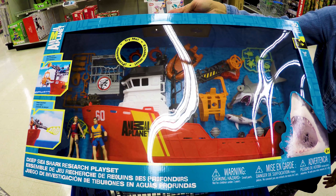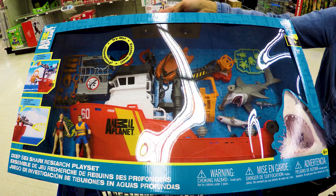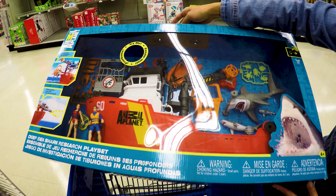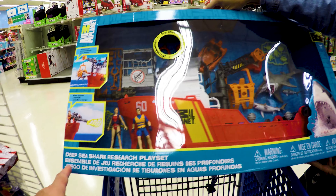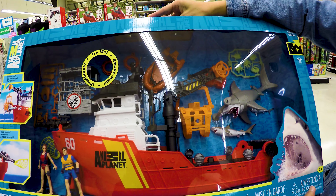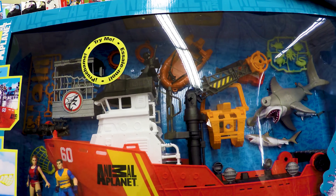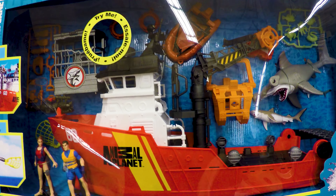We are on the Animal Planet aisle. We're looking to buy a couple of toys — maybe one toy for a particular boy that likes Animal Planet — and we're going to ship it overseas. This is the Deep Sea Shark Research playset. Was it 50 bucks or $40? Yeah, I think it's 50. It's got everything. This is probably our top pick right here, so we wanted to show that first.